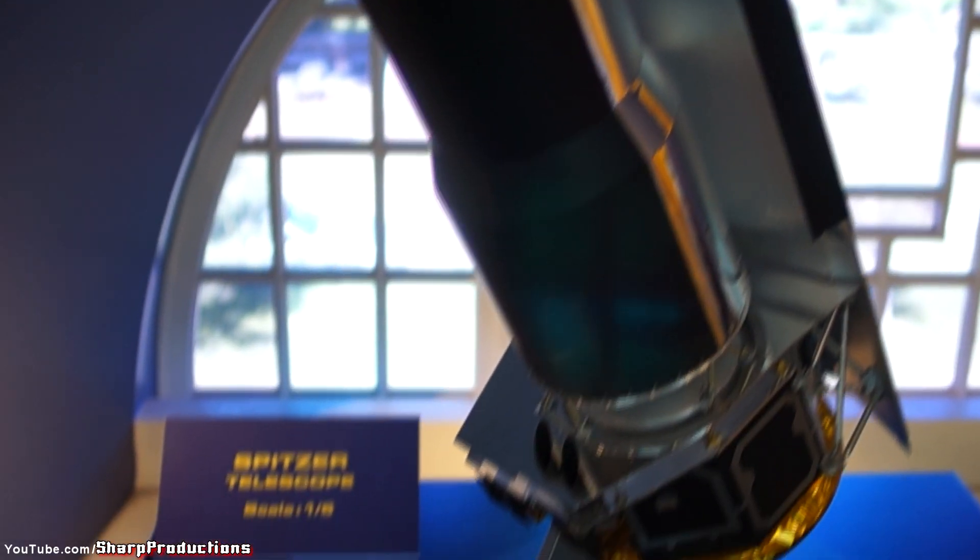Over here we have one-fifth scale replicas of various space telescopes. We have the Chandra, the Spitzer, and the Hubble.